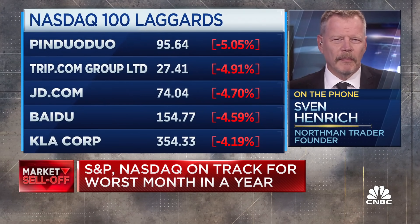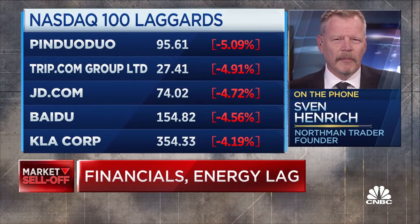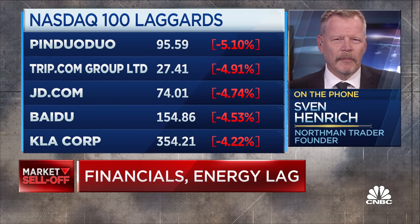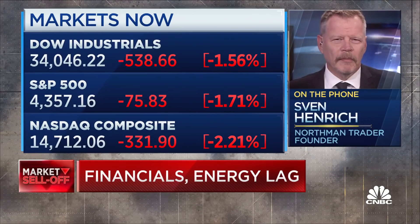Are you surprised that high yield has not responded more or made more of a statement today given the equity sell-off? No, not really. I've not seen high yield diverge meaningfully — it's been tag-to-tag with the equity markets as well. There was a divergence in the summer that hadn't really produced anything as of yet. But I'm personally just not too convinced of the bond market's signaling power in this environment. We can't forget central banks are continuing to buy and sit on the yield curve, so it's hard to say if that's a valid signal at this point, one way or the other.